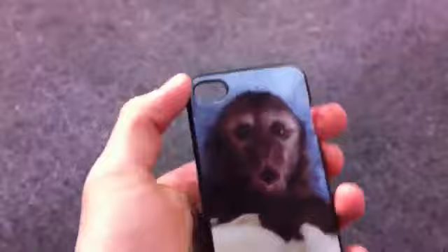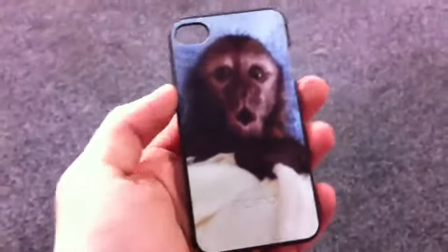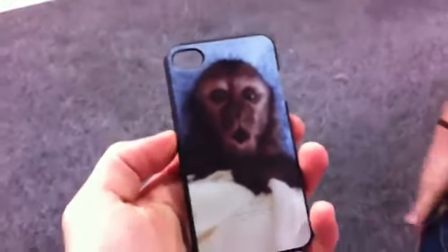So for $25, you may be interested in getting yourself a customized Incipio case for the iPhone 4 or iPod Touch. So check it out. Let me know what you guys think about it, and I will see you guys in the next video. Peace out.